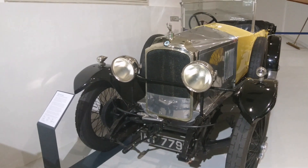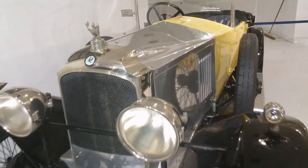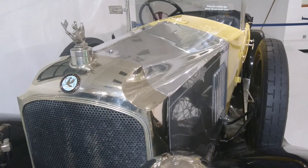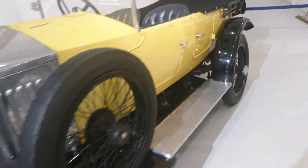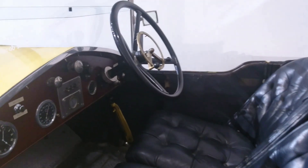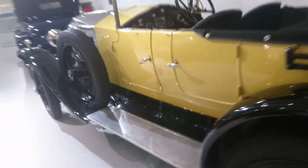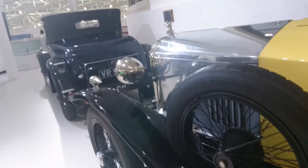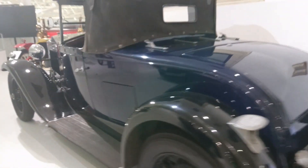1926 Vauxhall OE 30-98 Velox Tourer. Look at those bonnet flutes — wonderful. The bonnet flutes were a stylistic feature of Vauxhalls for a long time. This looks far more like a contemporary Bentley, which is kind of what they were competing against at the time. They weren't the purveyor of modest family cars — they made much more luxurious ones.